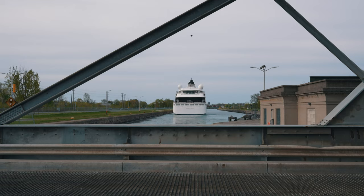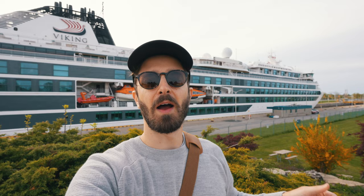Sailing from May to October each year, this would be a super fun, albeit pricey, way to experience this beautiful part of the world.